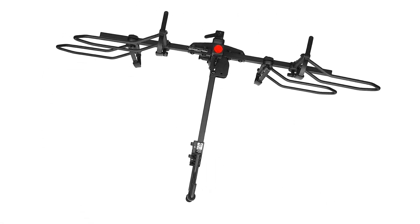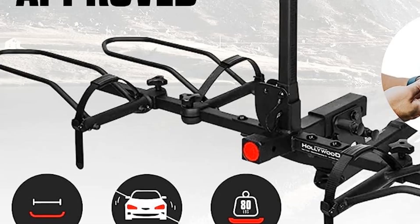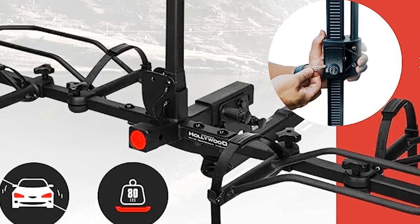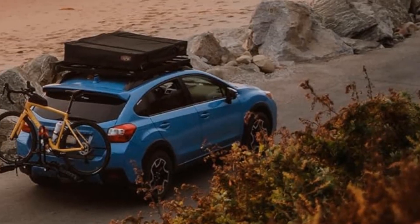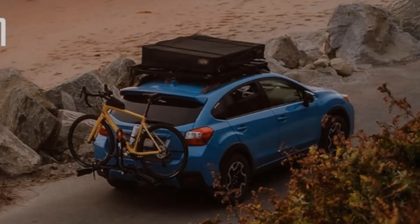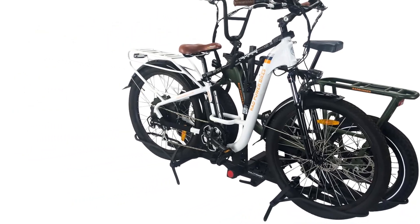Key specs: alloy steel and plastic construction with wheel mount and hitch mount options. Total weight capacity up to 160 pounds. Supports up to 60-inch wheelbases, suitable for heavy bikes. Rack can be folded flat when not in use, and up to 5-inch thick tires are supported.